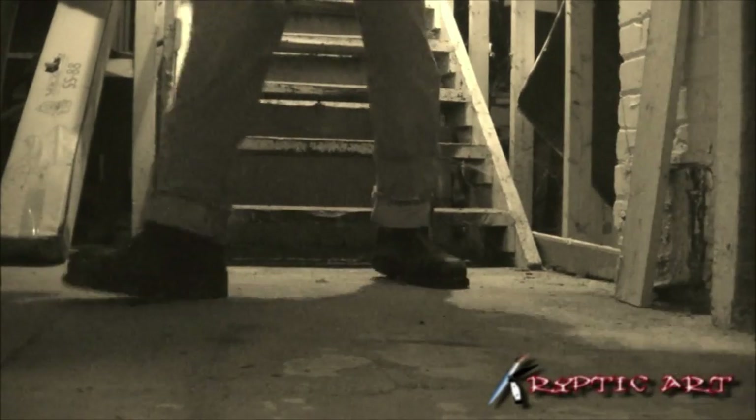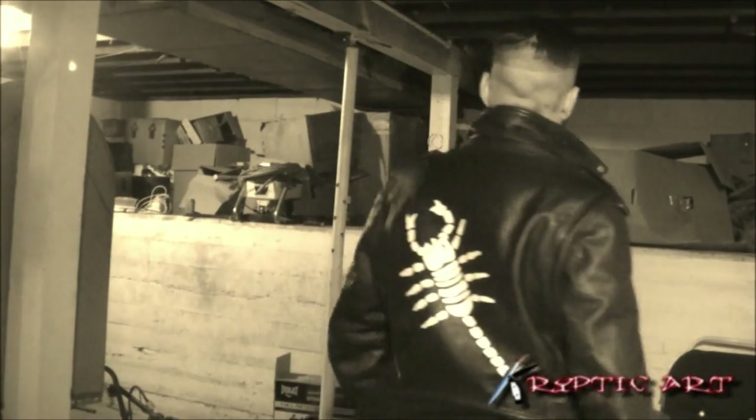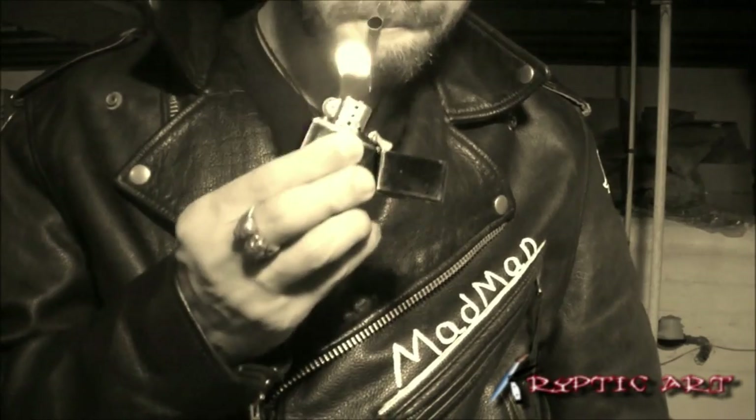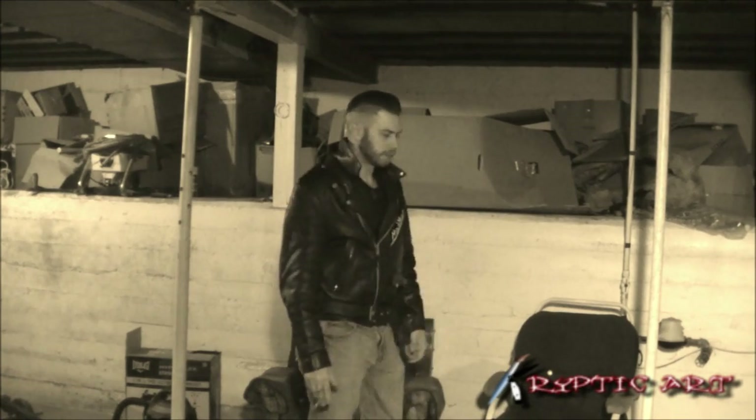How you doing guys, your favorite greaser here on your favorite greaser channel — the Madman. Today's video is on the origin of the engineer boots and why they're so awesome, so let's get started.